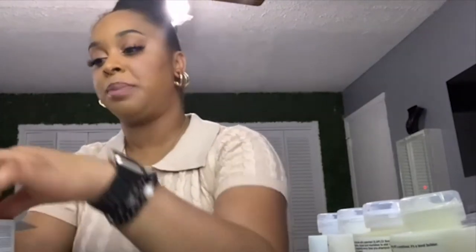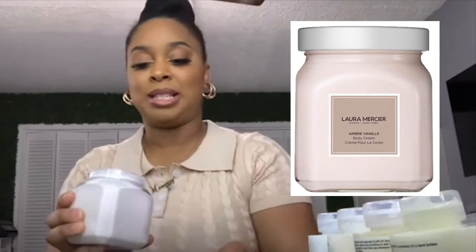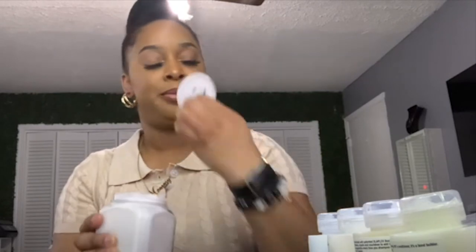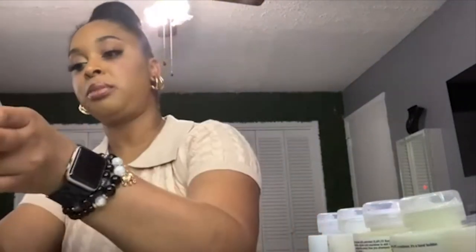Next, if you guys follow Alia Face and Tasha, Tasha raves about this Laura Mercier body butter. I got it in Amber Vanilla. Oh, that smells so good — it reminds me of the Sol de Janeiro bum bum cream, that kind of scent. I'll keep you guys posted on that, maybe it'll appear in my favorites video.